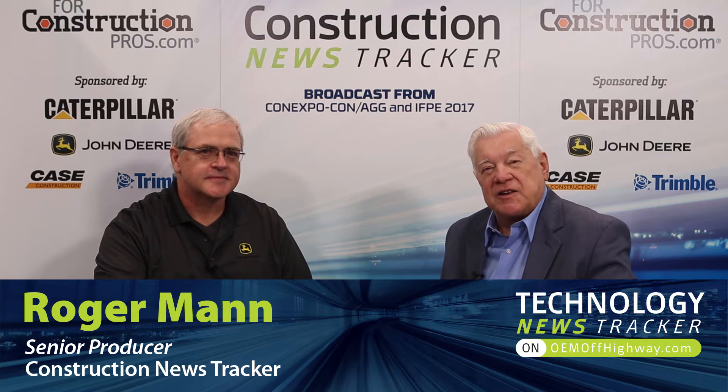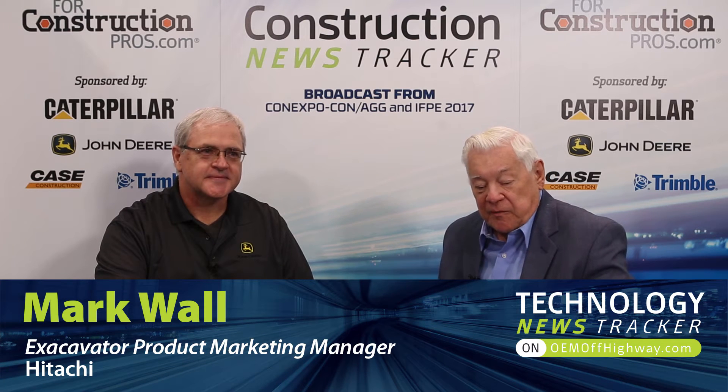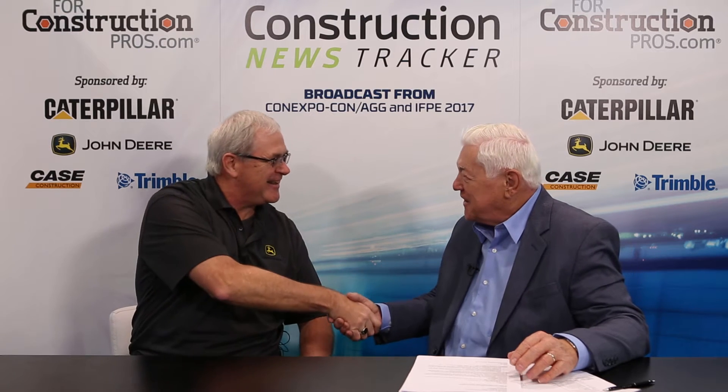Four Construction Pros from Con Expo 17, right here at the Las Vegas Convention Center. Mark Wall is Excavator Product Marketing Manager for Hitachi Deere. Nice to see you again. I'd love to have those customers coming through our booth.